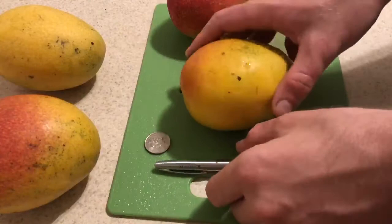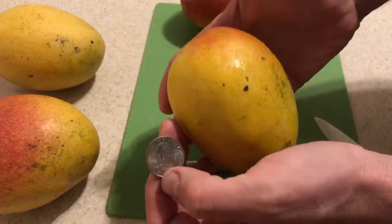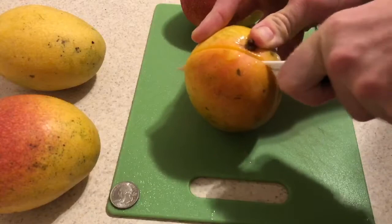Here are a couple of Hayden mangoes, shown next to a pen and also next to a quarter for scaling purposes. You can see it's about an average-sized mango. Let's cut it up and see what it tastes like.